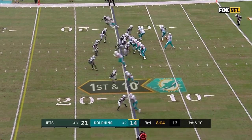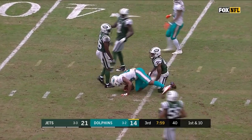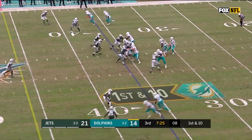Ready, hut! Moore, time, over the middle, complete. Leontay Carew with his first catch of the game — first catch of the season for Carew. Goes for 21 yards.